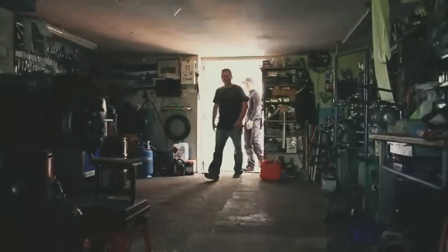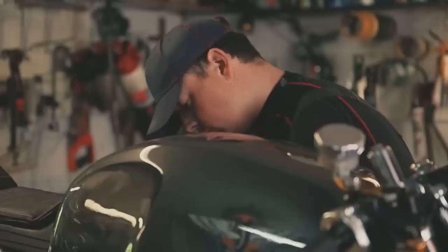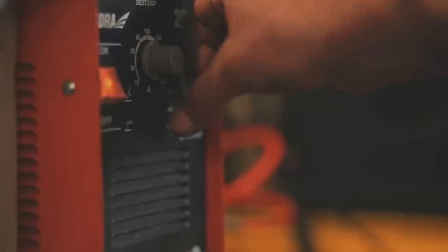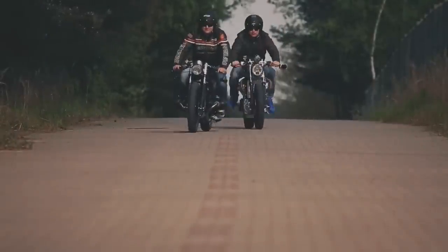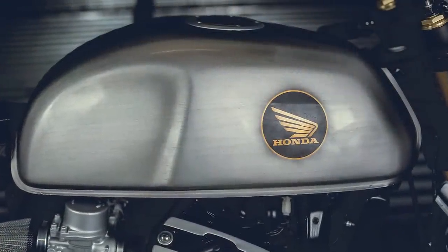When I am searching for custom motorcycles on the internet, I never read the article's title. I am always looking for a photograph that grabs my full attention. It has to have something that makes me feel surprised at some level. But when I discovered today's machine, I felt surprised two times.